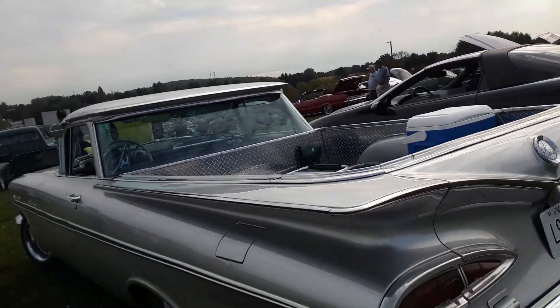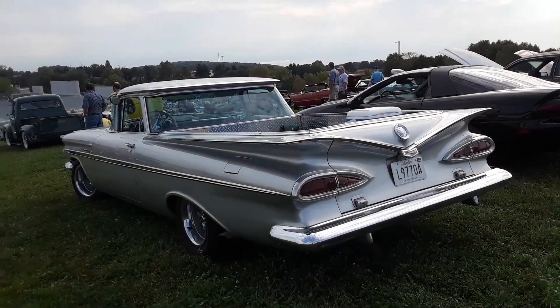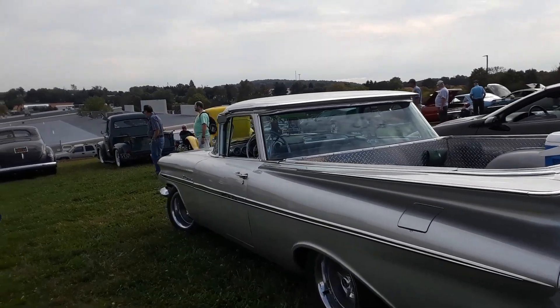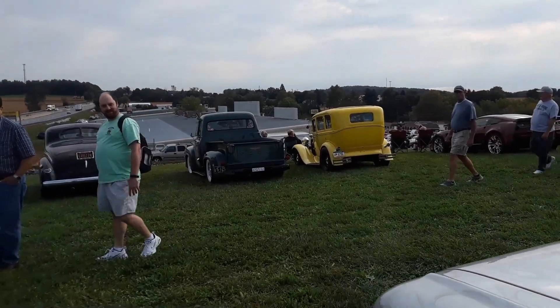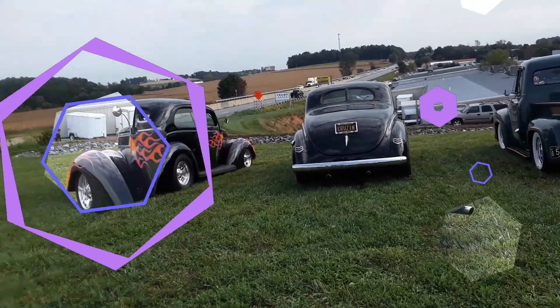These are such cool cars. Check out some more — got a couple Fords over here, got to check those out. That's cool, that's good.